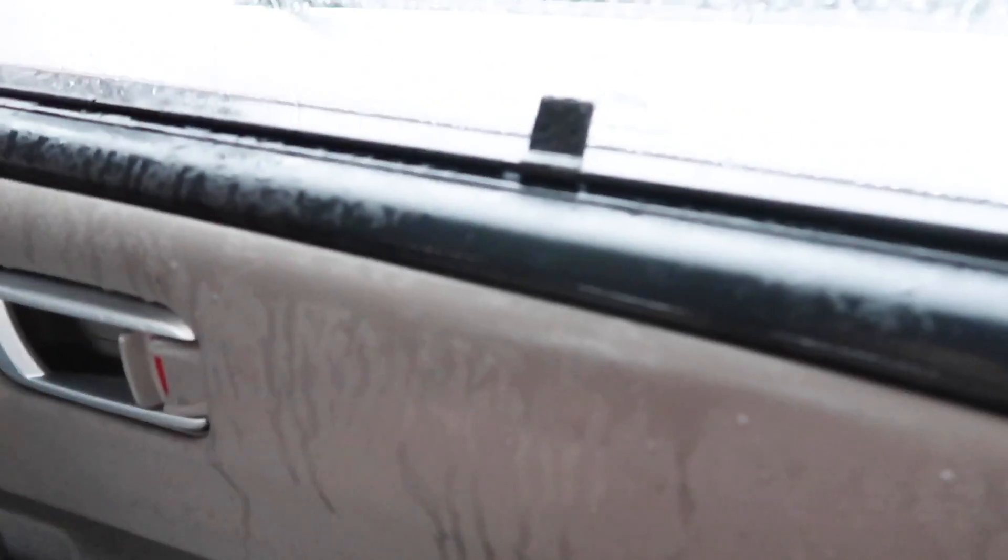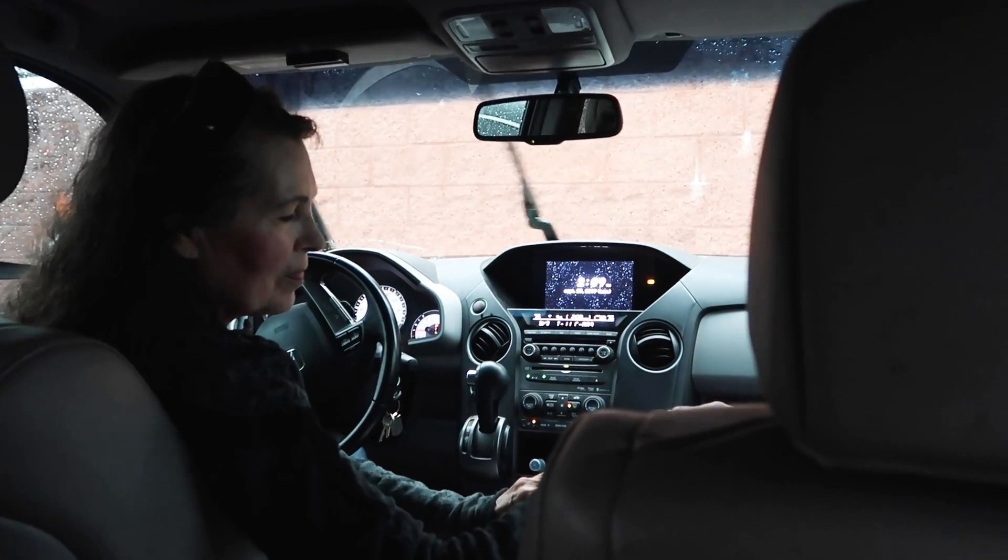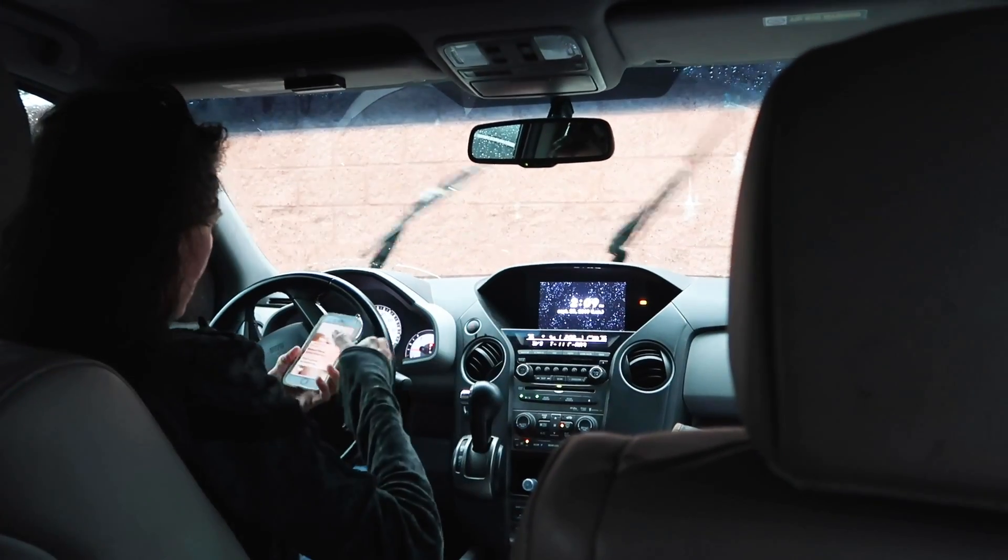We just got caught in the rain and I'm soaking wet. The whole entire car is wet — it just flooded. Normally she has to water for two hours every night, so whenever there's a break it's like, thank you, Jesus.